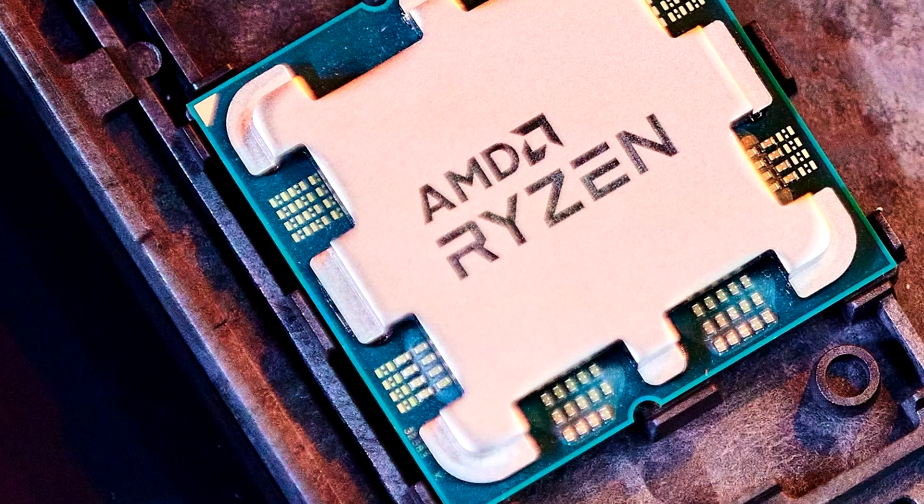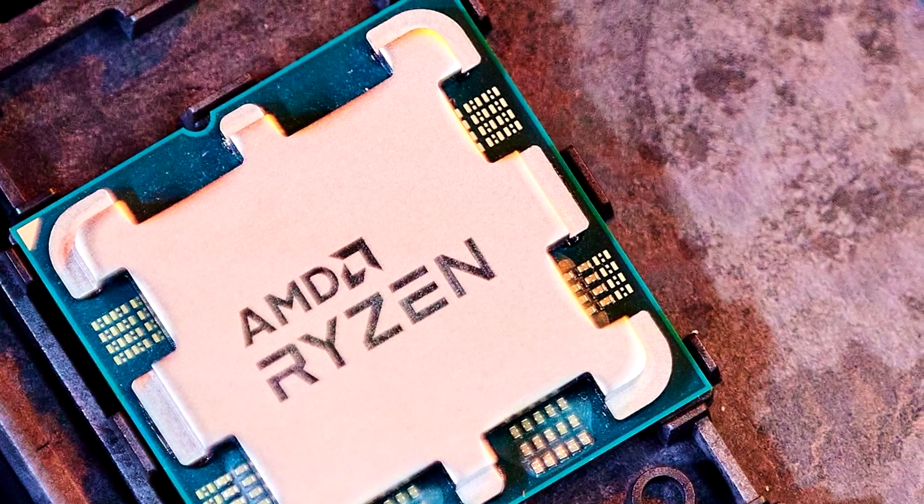Today, we're going to be talking about AMD's new 7000 series processors and the little sneak peek that they gave us recently at CES. AMD went ahead and announced that they're going to have a 5nm Ryzen 7000 series processor, codenamed Raphael.